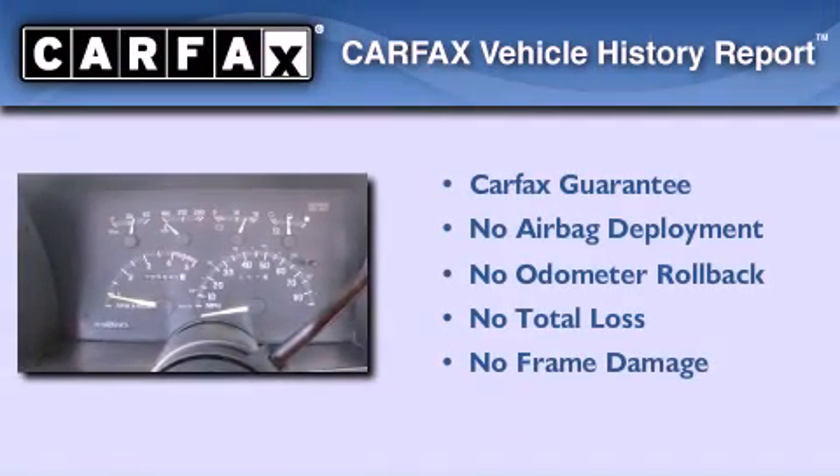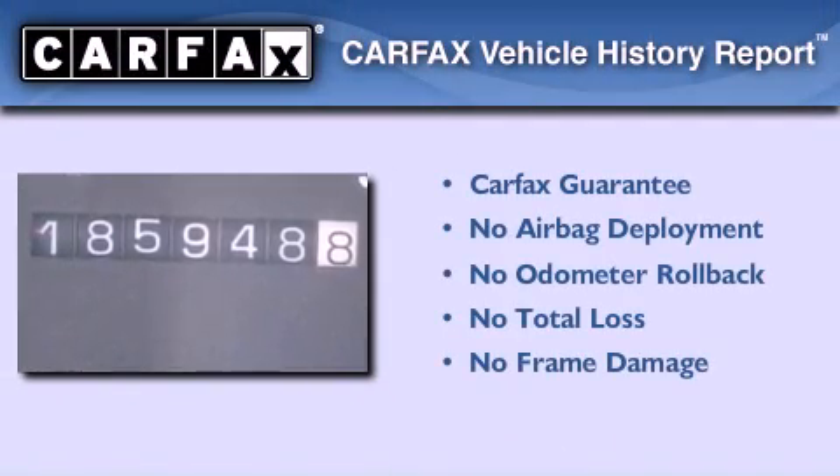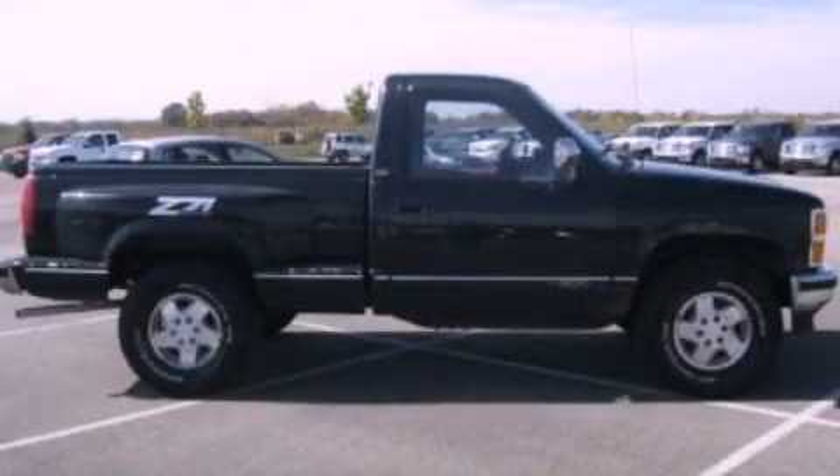Not to mention that this Chevrolet qualifies for the Carfax Buyback Guarantee. Call now to find out how you can own this breathtaking vehicle.